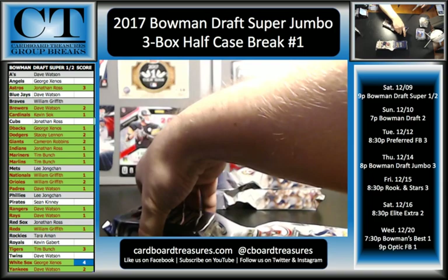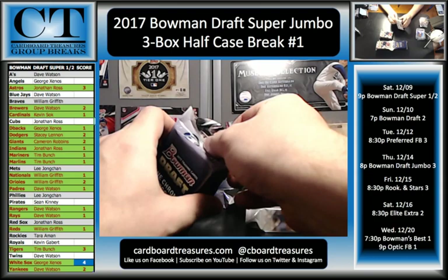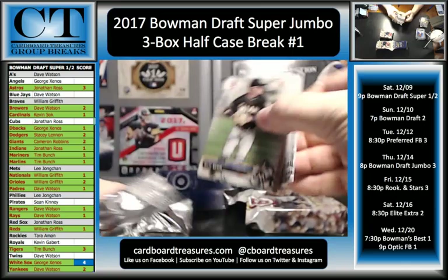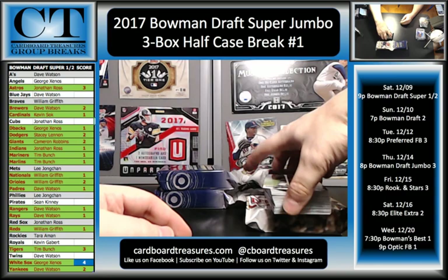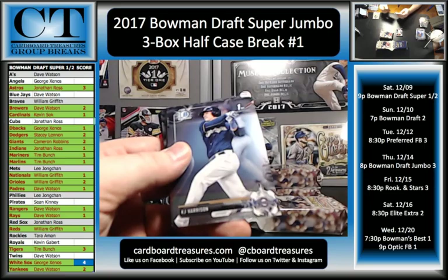But if you guys want to do a case of five star, I could probably throw one in there sometime between the 16th and 20th. So just let me know. I might have to do it as a random or pick your team — I don't know. I might end up over the monthly selling limit with eBay this month. I'll call them on Monday and see if I can get them to increase that.